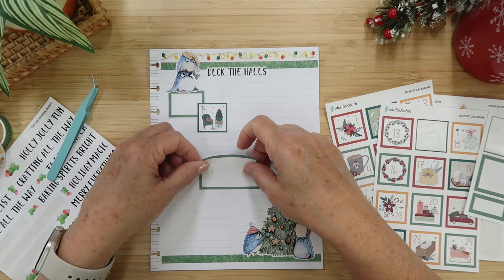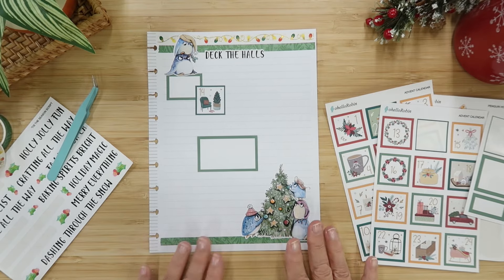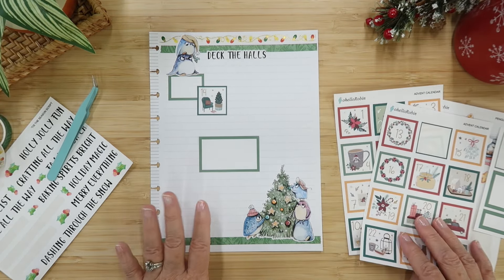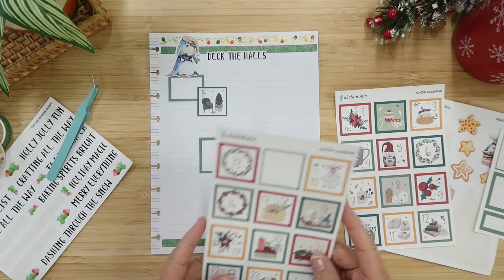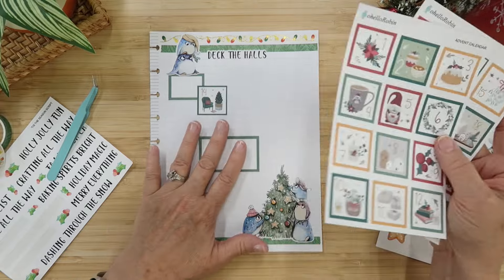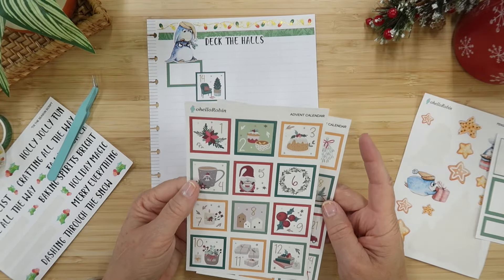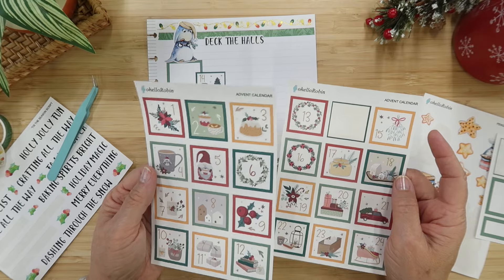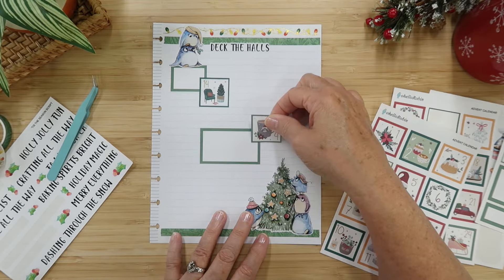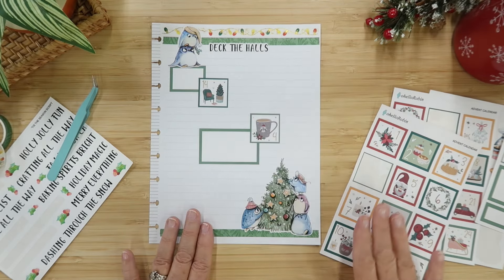The fourth one I'll probably do something about candles because there are a lot of candle stickers and that's a great thing to look into. I always look forward to what scents are coming out. Let's do something for the hot cocoa bar. Oh look — it's got a little raccoon on it. Let's stick her right here.